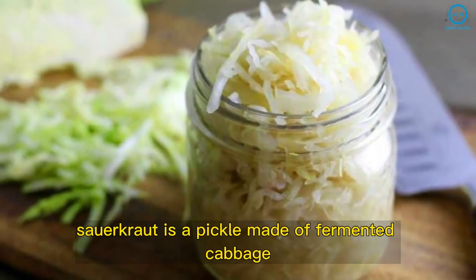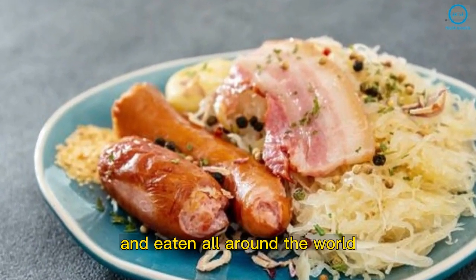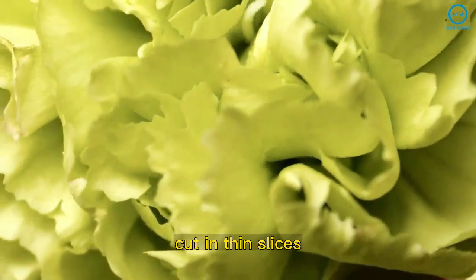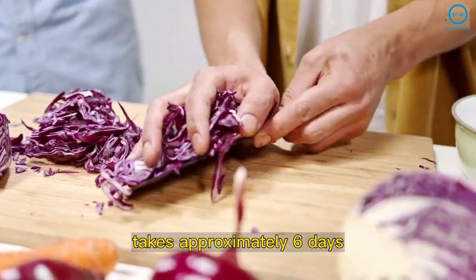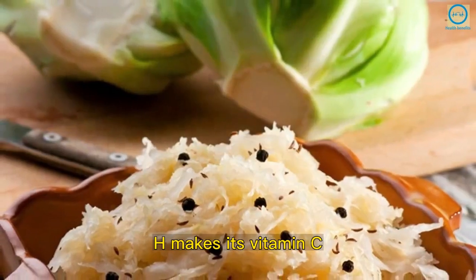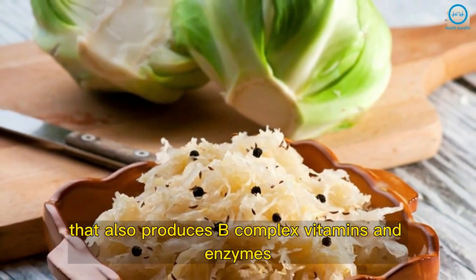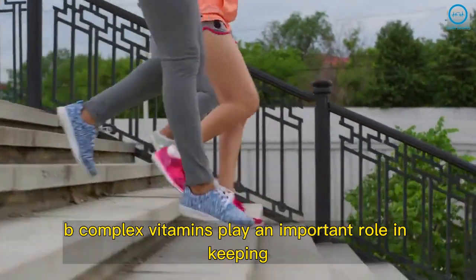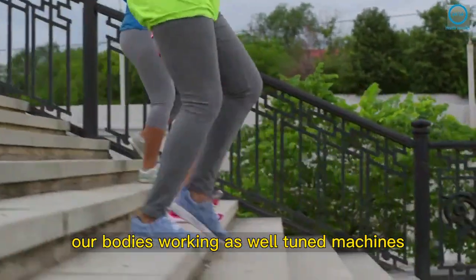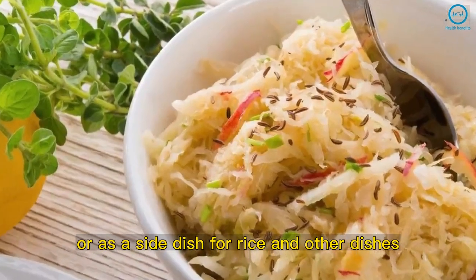Sauerkraut is a pickle made of fermented cabbage, considered a typical dish of German cuisine and eaten all around the world. The base of sauerkraut is cabbage cut in thin slices. Its fermentation process takes approximately 6 days, which makes its vitamin C levels increase by bacterial activity that also produces B-complex vitamins and enzymes. B-complex vitamins play an important role in keeping our bodies working as well-tuned machines. You can eat it alone, on bread, or as a side dish for rice and other dishes.